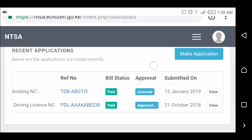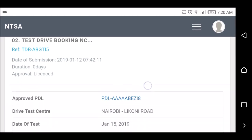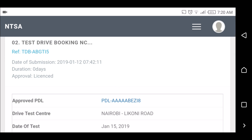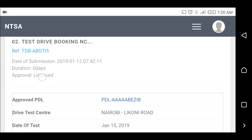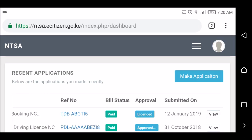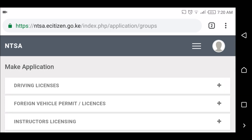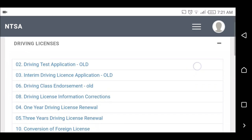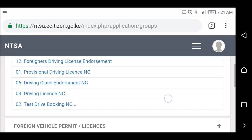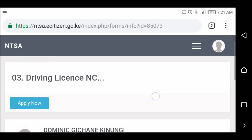If I click 'View' here, this is what I will see — that's my approved PDL. The approval for test drive booking over here says 'Licensed'. We're going to go back to the other tab and make an application for the driving license. I'm going to open this tab — driving license is at the bottom. You must select the one with NC; NC means it's new curriculum. Click 'Apply Now'.